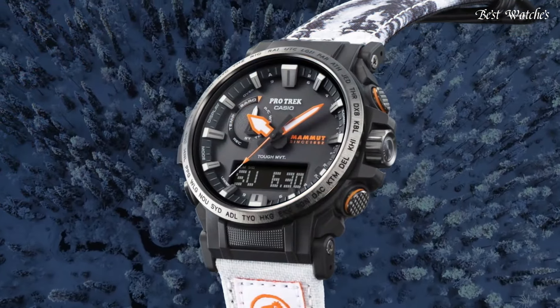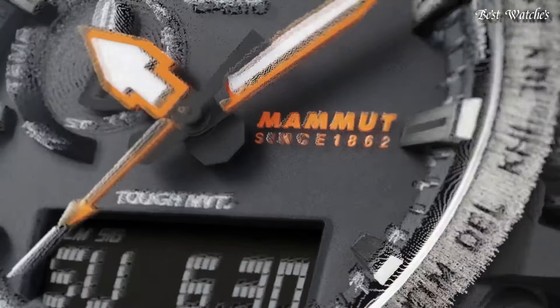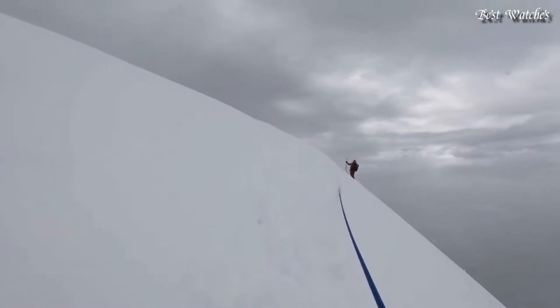Case dimensions are 47.4mm in diameter and 14.7mm in thickness. Display type, analog digital. This timepiece has mineral glass. Cross-band, recycled PET material.